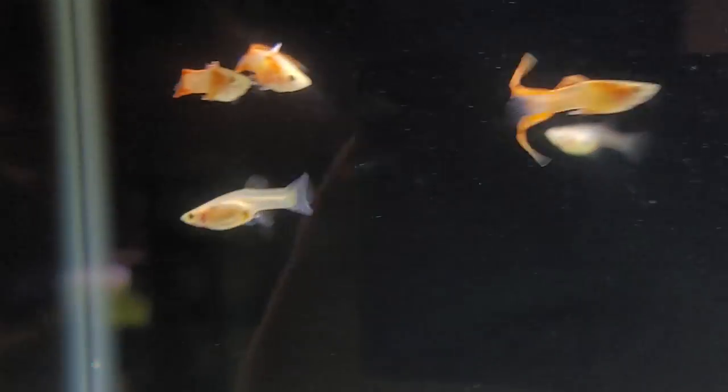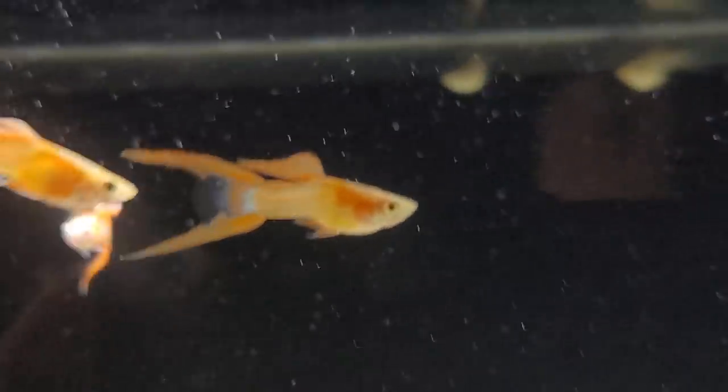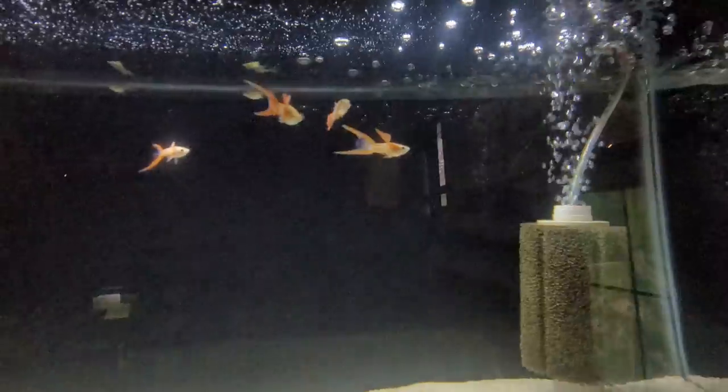These guys are beautiful too — your Japanese gold double swords. Those are great — I've seen blue double swords in the past but I've never seen these gold double swords with this nice peach and orange and yellow. Super cool fins too. Wow, those are neat — Jason, you have so many fish I want.